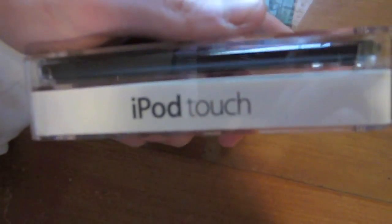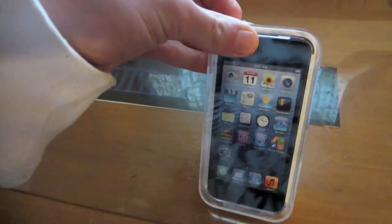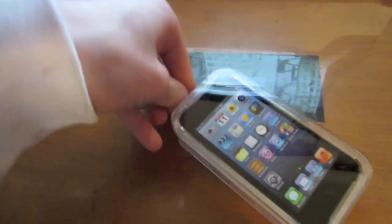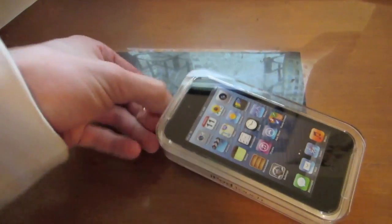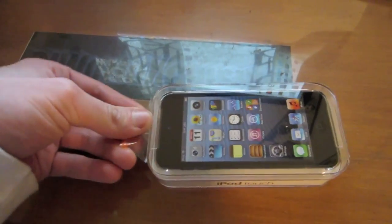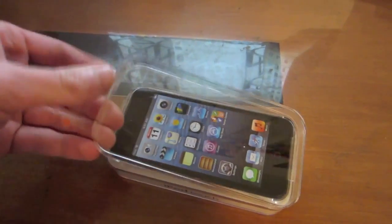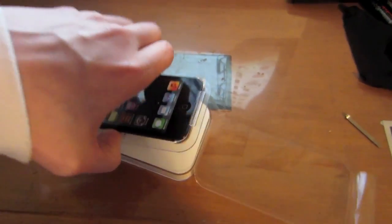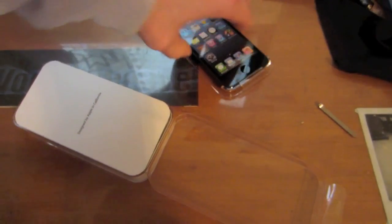There it is! Kind of like the same boxing as all the other iPod touches. Alright, let's get this open now.